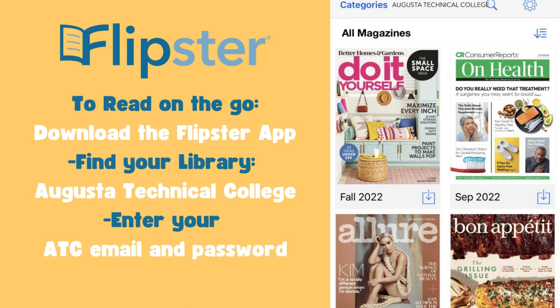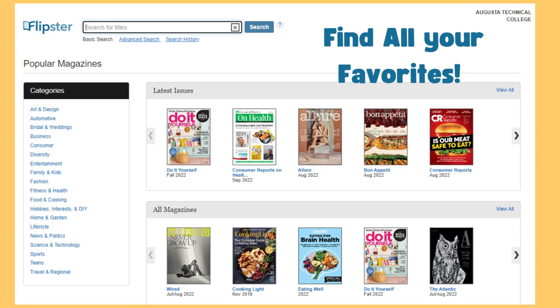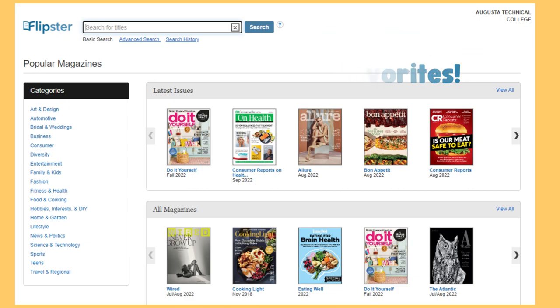Magazines on the go are awesome. Our libraries provide free access to this fantastic selection of popular and helpful magazines covering a wide variety of subjects — from art and design, business, entertainment, science and technology, and much more.